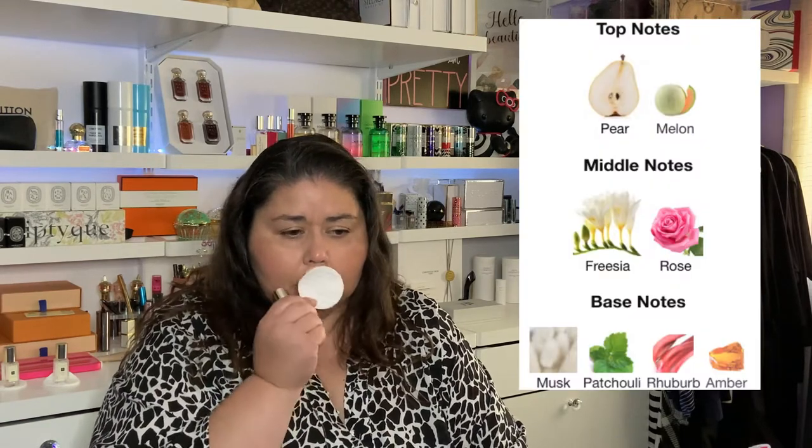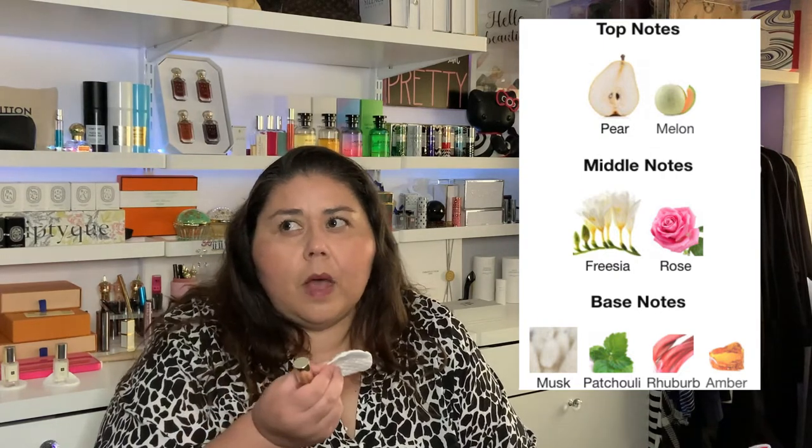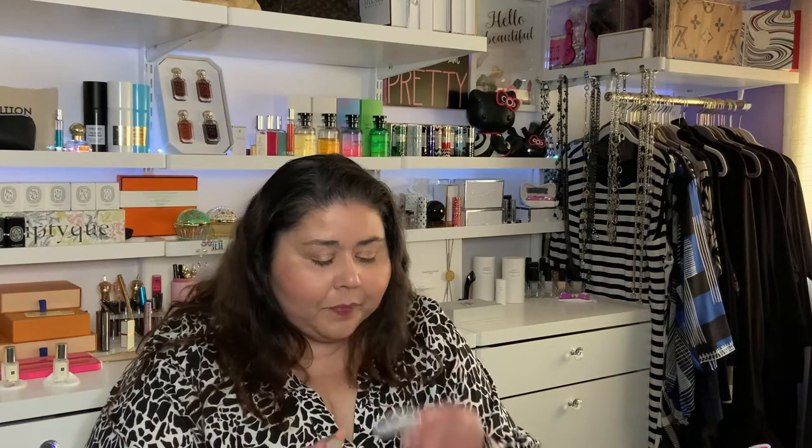Last and not least, English pear and freesia. I'm a little scared of the freesia to be honest — the floral. We'll see. Not really getting the pear. I was really hoping for that sweetness, that crispness. All I really smell is the freesia. It's not bad. I guess I'm getting a little bit of that tart pear. I'm kind of disappointed — I thought for sure that would be one I would like.